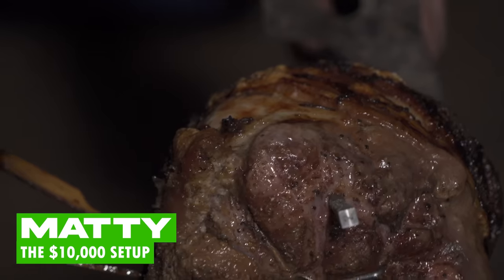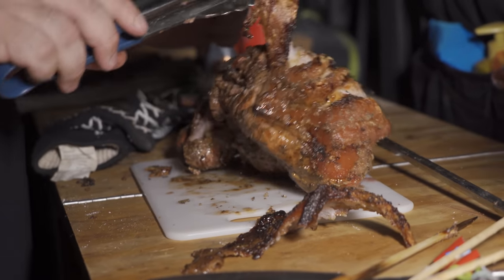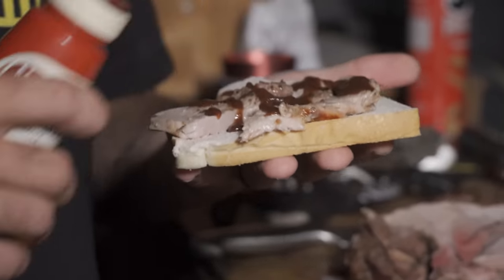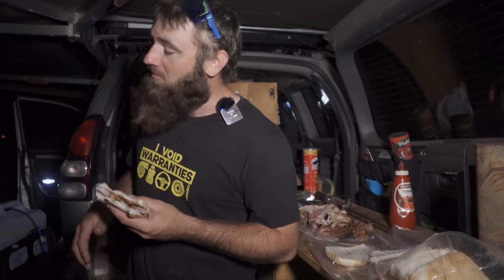A few beers later, it's on to the cooking challenge. Matty jumped the gun - his roast has been on for eight hours and he's already dished it up. He's done a pork roast on a fancy rotisserie with a Bluetooth thermometer in the meat - definitely the ten thousand dollar way to cook a roast. They throw some tomato sauce on a pork roast sanger - a crime, but that's the ten-k setup. Cody reckons he'll be on par with quality on the Weber Q.